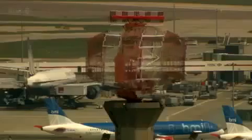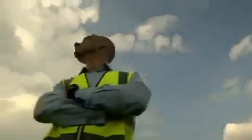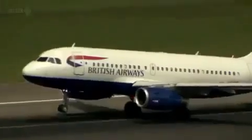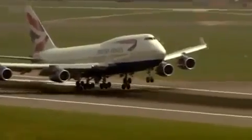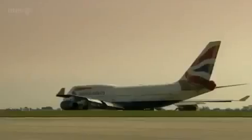No example sums up the difficult choices and our endless capacity to dither better than Heathrow. As we've moved away from manufacturing into world services, it's played an ever bigger part in our economy. But we face an awkward question: do we invest in more airport capacity in London or not? Before I tackle that, I'm going to get some hands-on experience of just how finely honed an operation a crowded airport like this has to be.